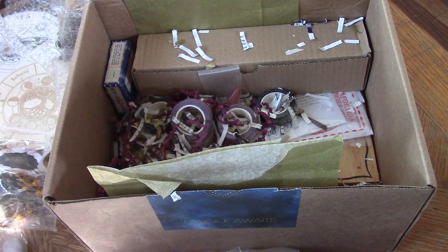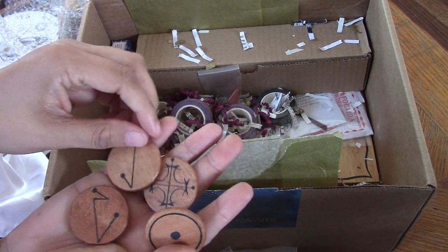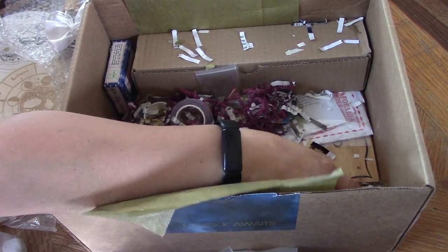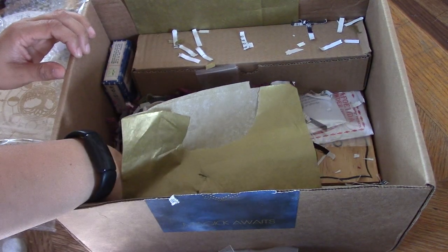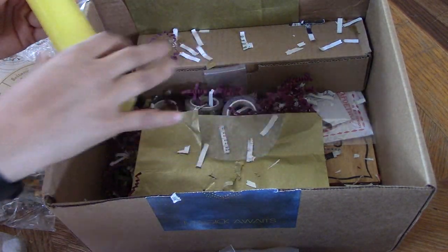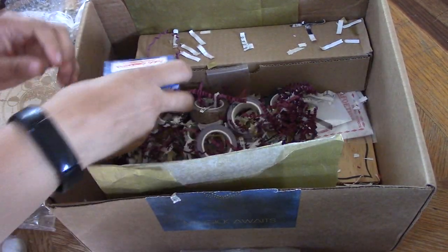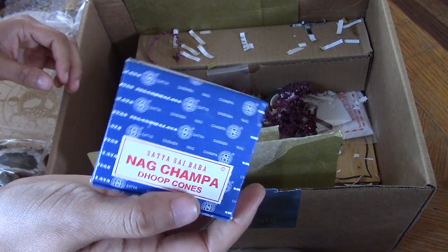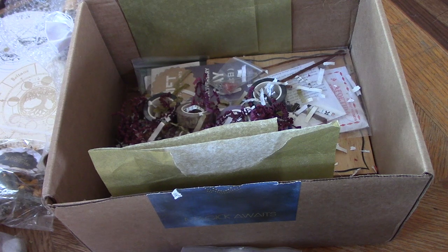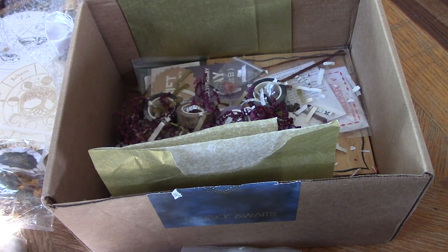We have a white satin bag with some little sigils inside — sigil papers like the ones we had earlier. They did planetary boxes and I'm guessing this is from the Sun box. A big yellow pillar candle. Looks like we've got some Nag Champa drop cones — incense. They really outdid themselves with this box. This is a really hefty box.